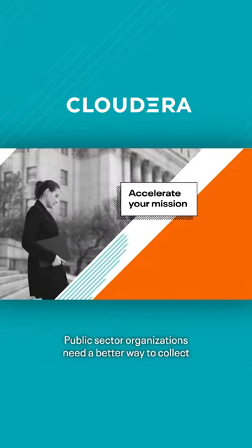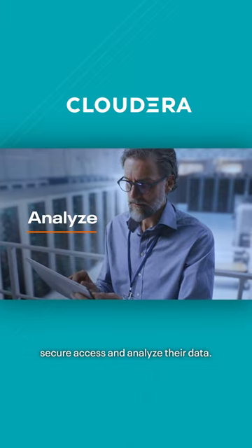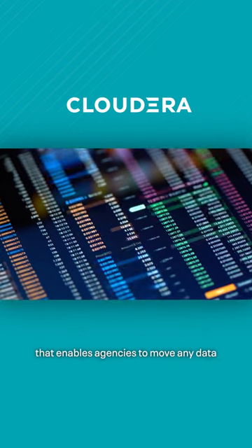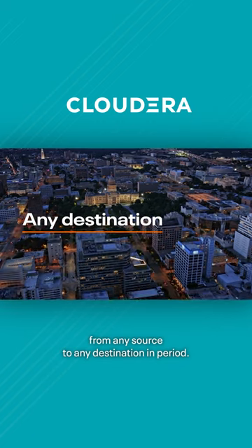Public sector organizations need a better way to collect, secure, access, and analyze their data. Cloudera Government Solutions offers data in motion capabilities that enables agencies to move any data from any source to any destination, period.